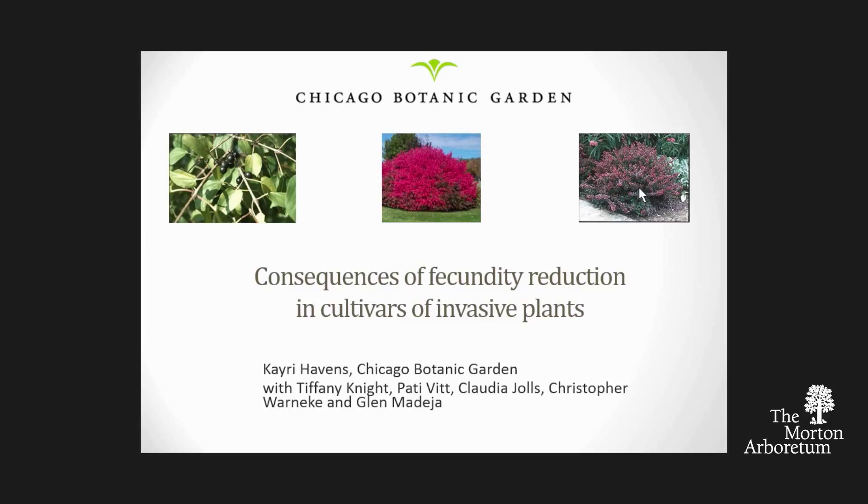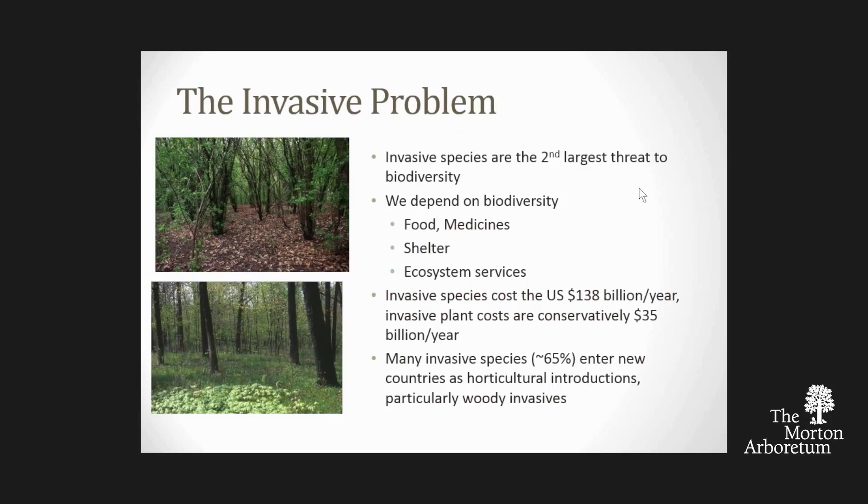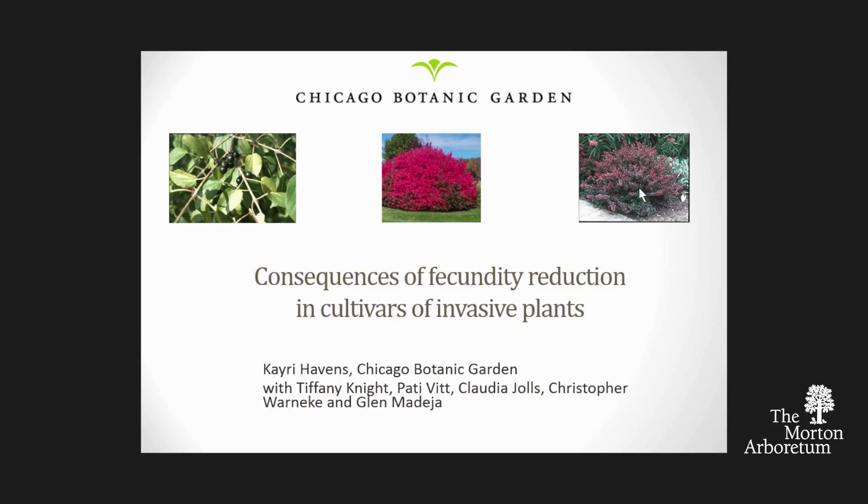I want to start by talking about the question that a lot of people have about cultivars of invasive species. I want to start right off by thanking a plethora of co-authors and graduate students who have helped with this work. What I'll be talking about is actually four different studies, and the folks listed there are the ones who have made those happen.